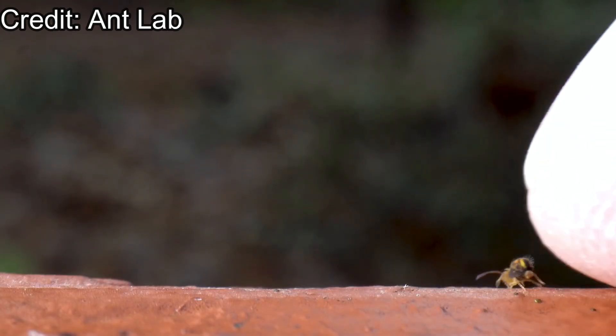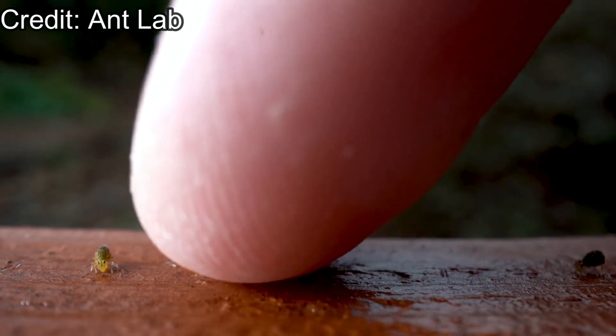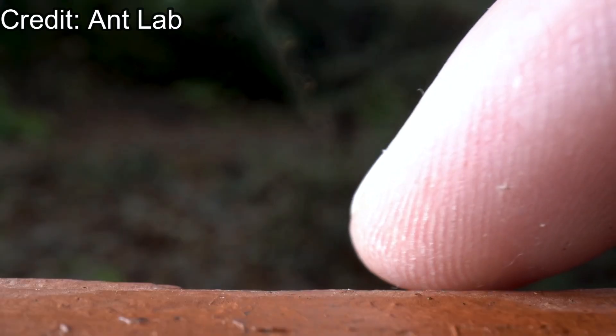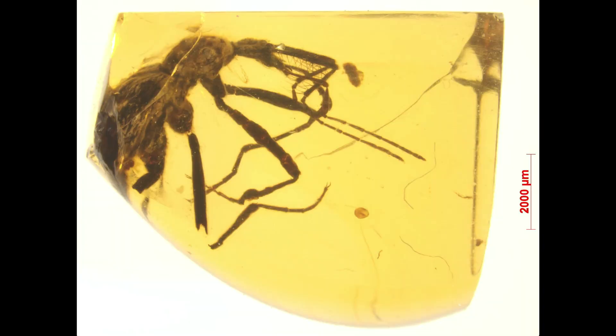To get more information about springtails, I suggest you take a look at Antlab's video about them — it will be in the description. This footage is from that video. So that gives us an idea of why these beetles would need a net: springtails developed their spring to fly away from danger, and beetles developed nets to trap them while they are in mid-air.